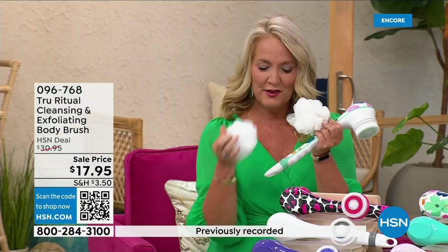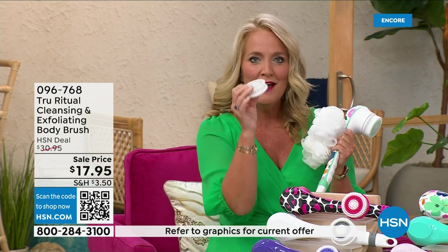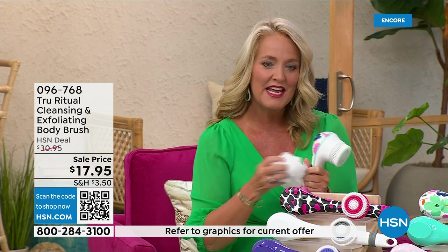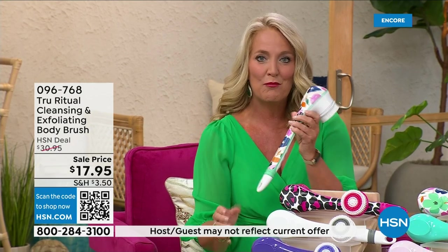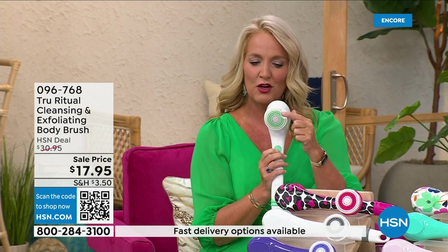You're going to get two of the loofahs, one of your little scrubby pads, and your callus remover comes along with that. And then of course you get the brush head. I love this beautiful floral print. There are two different speeds — it has a lower speed.